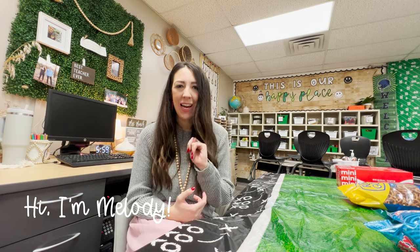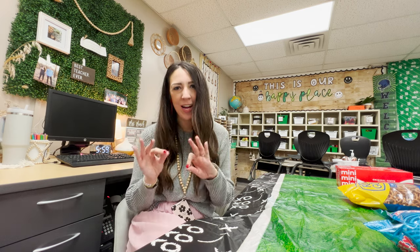Hello and welcome to our Super Bowl day vlog. I am Melody Munch, a second grade teacher in Oklahoma, and I'm really excited to take you along for this very fun and memorable day.